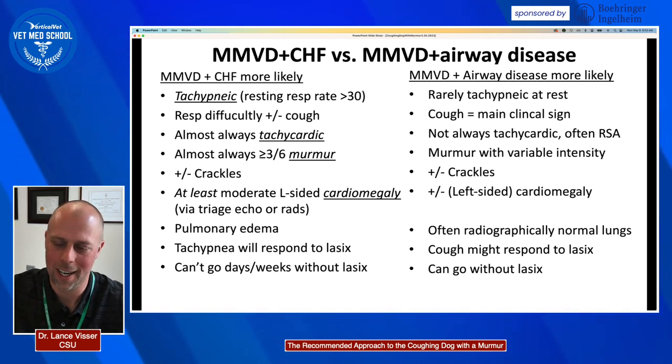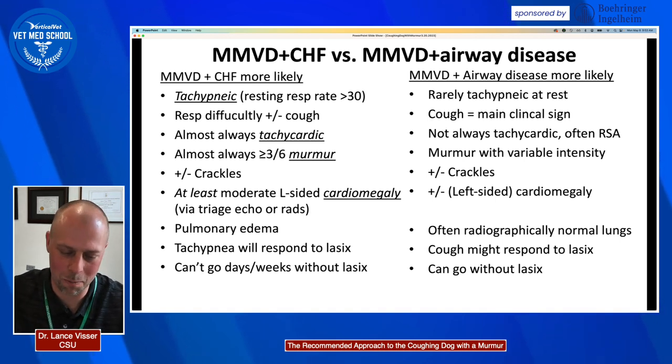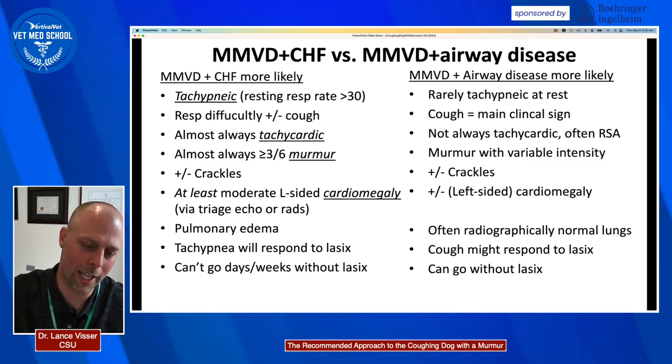If a dog doesn't have cardiomegaly — if their VHS is less than the normal reference values of 10.5 to 10.7, or their VLAS is less than 2.2 to 2.3 — it's very uncommon for that dog to be in left-sided heart failure. Dogs with chronic airway disease like tracheobronchomalacia or chronic bronchitis often have radiographically normal lungs — they might have a bronchial pattern, but that's not necessarily true until very end stage.